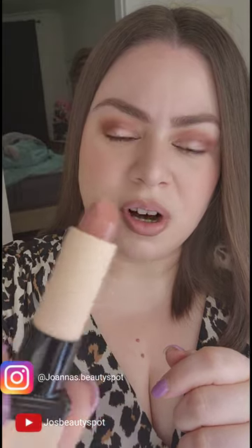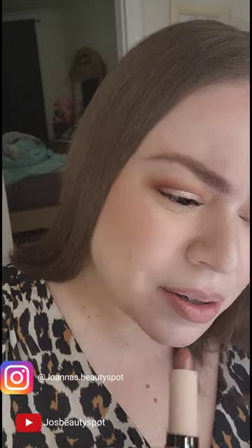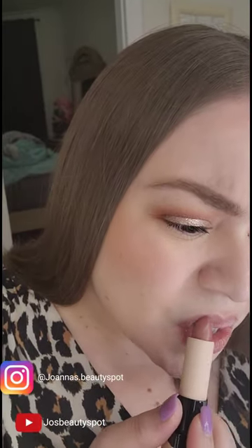It's just a beautiful creamy full-coverage lipstick. You can see there's no effort — this is literally just one swipe. So pretty, love it!